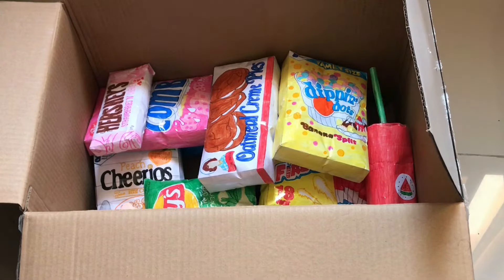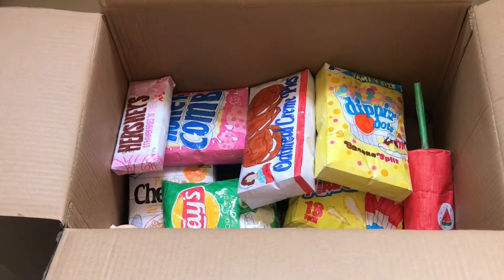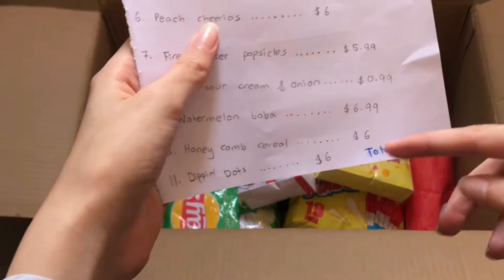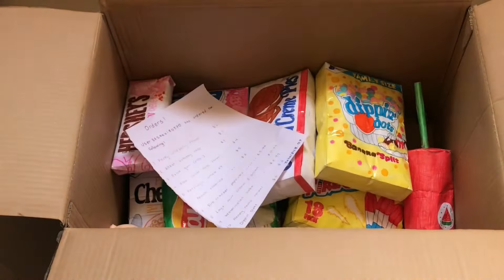Now that her order is complete, I'm going to close up the box and mail it to her, and she'll be filming a video of her unboxing it. I forgot to add the receipt — she's going to be sending payment to my credit card. Her total is $44.97. Let me add the receipt and ship it to her.